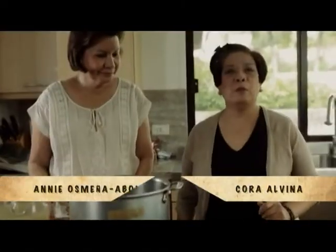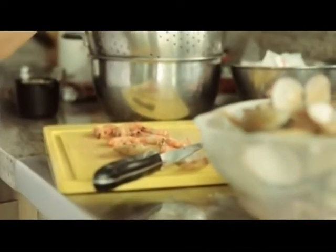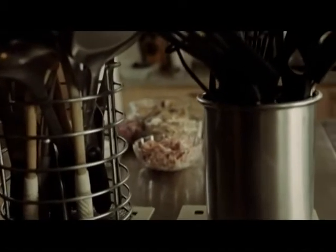I'm in the beautiful home of Annie Osmeña Aboitis, who has graciously allowed us into her kitchen. Annie, or Mrs. Aboitis, is one of the most accomplished women of Cebu. She studied fashion design in Parsons, but she will share with us very graciously one of her family's heirloom recipes.